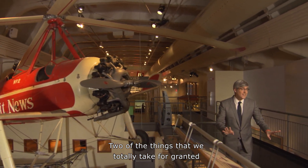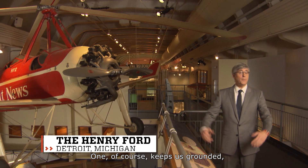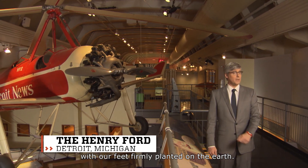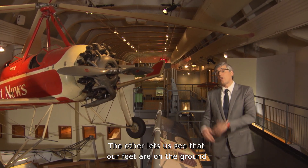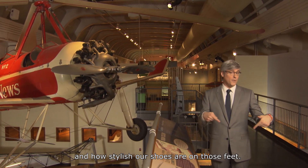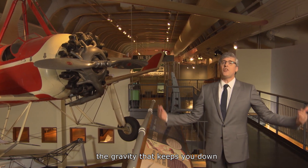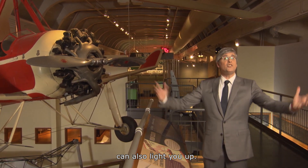Two of the things that we totally take for granted are gravity and light. One of course keeps us grounded with our feet firmly planted on the earth. The other lets us see that our feet are on the ground and how stylish our shoes are on those feet. Now thanks to an innovation, the gravity that keeps you down can also light you up.